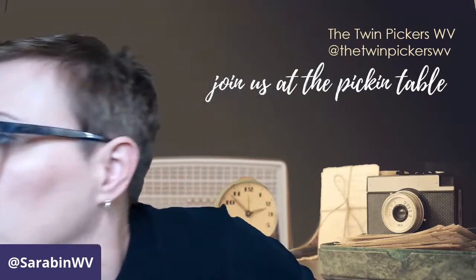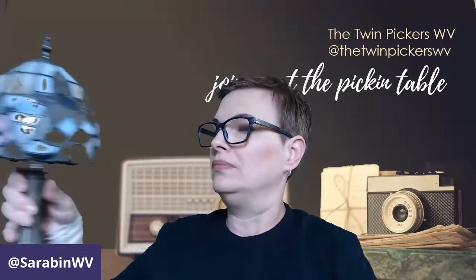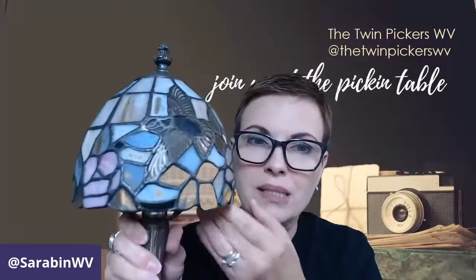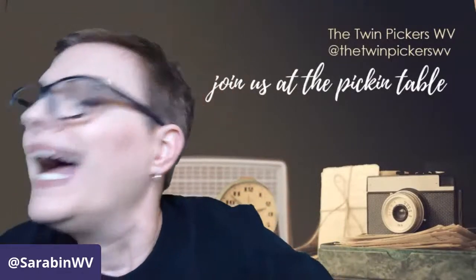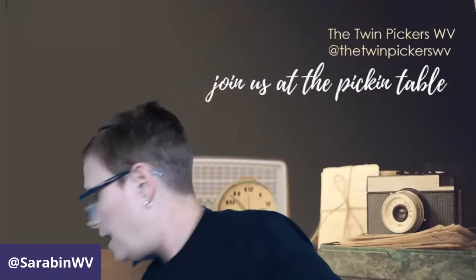I picked this up — you're not going to be able to see the green because of the green screen, but this is a beautiful lamp featuring hummingbirds. It's a Tiffany-style lamp, stained glass with lead putting it all together. It has the original finial and a beautiful heavy brass base. I need to do a little more research on it, but I think I'm going to end up giving it to my mother-in-law for her birthday.